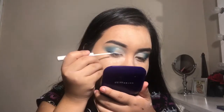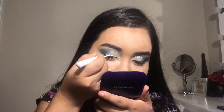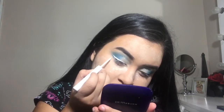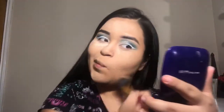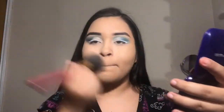Now I'm applying this NYX white liquid eyeliner. It's not the best — it does crack a lot — but on pictures and from far away you really don't see it. I wish there was one that doesn't crack, so if you know of one let me know. Then I'm wiping off all the excess powder from my face.